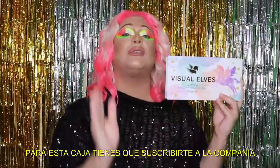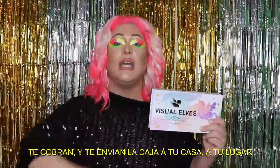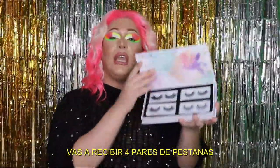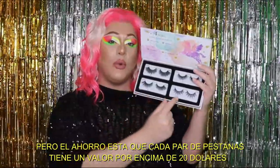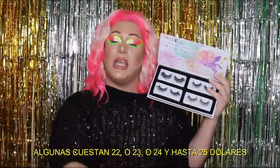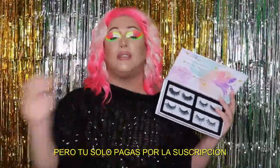So what's the deal? You have to be subscribed to the company in order to get the box. Every single month they will charge you and then ship the box to your house. You are going to get four lashes, and every single one of these lashes has a value of over twenty dollars — some are twenty-two, twenty-three, twenty-four, twenty-five dollars.